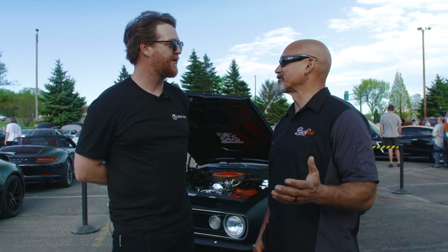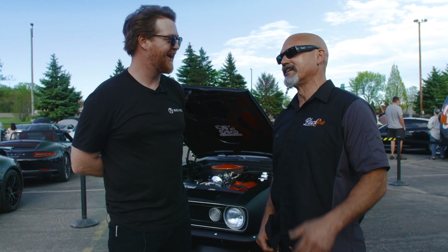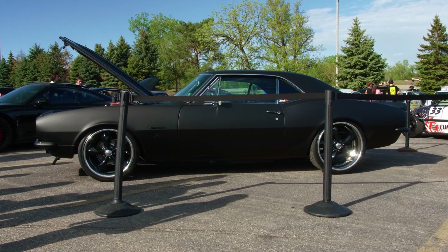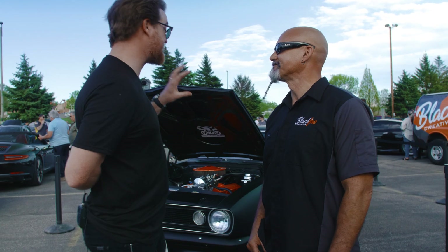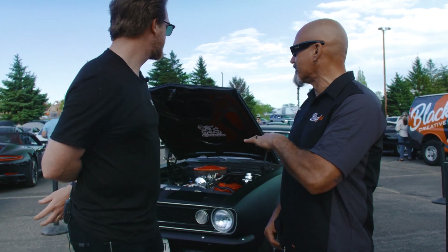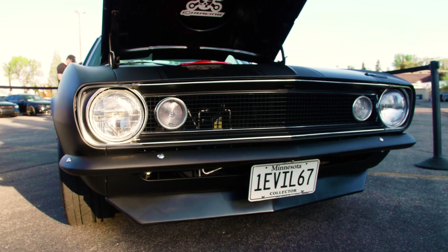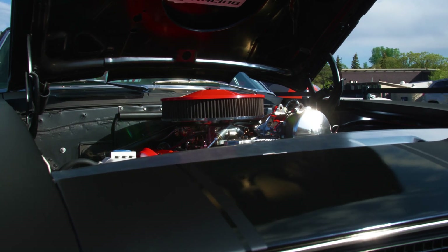My first car was a Camaro — a 1970 Camaro — so I always wanted another one. About five years ago I found this one in North Dakota, went and bought it, brought it back, and did a lot of work that you see here. The Gen 1 is '67, '68, '69, and then you got the Gen 2s starting with '70. So I technically had a Gen 2, but I always wanted another Camaro.